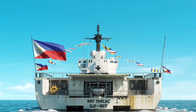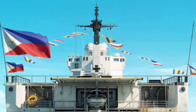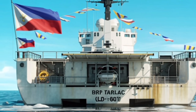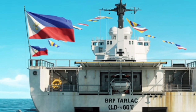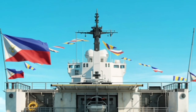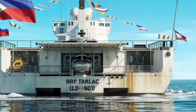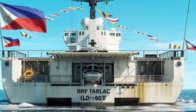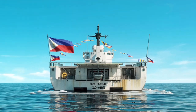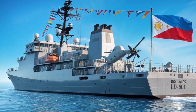From long-range attacks to point-blank defense, the vessel covers every angle. Helicopter capability is another major strength — the ship includes a reinforced flight deck and hangar space that can support large utility or combat helicopters. These aircraft can be used for troop transport, surveillance, anti-submarine operations, or medical evacuation. This makes the destroyer a floating base, not just a warship, able to operate aircraft, launch landing craft, and coordinate missions from sea to land.